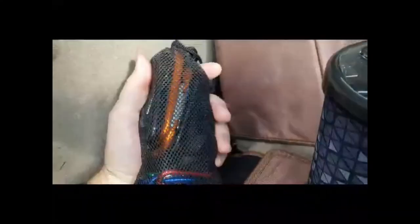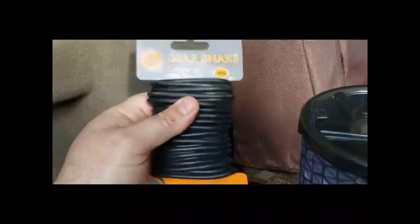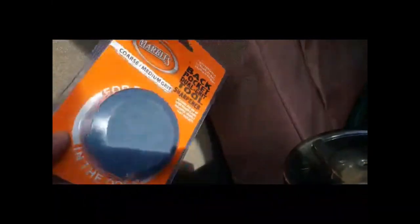Got some cheap carabiners thrown in a pack back here — never know when you need them. And some of this Gear Snake — it's like a big wire tie, great for holding down anything you need to. If you want to put your tarp or sleeping bag on your pack to hike it out, just wrap it around. Another bigger butane canister for my Jetboil. And a knife sharpener — just to keep things sharp.